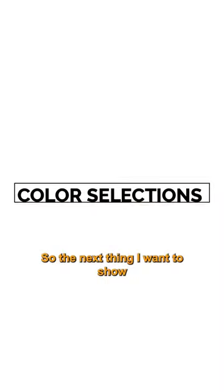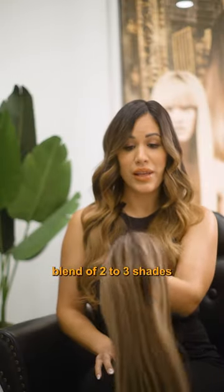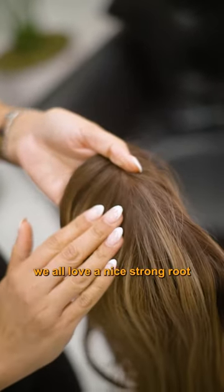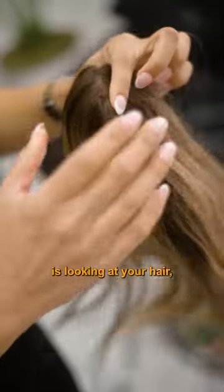The next thing I want to show you guys is one of our color selections that we offer here at the salon. This is going to have a nice blend of two to three shades all throughout the ends, and of course we all love a nice strong root that's going to give it more of a natural flow whenever somebody's looking at your hair.